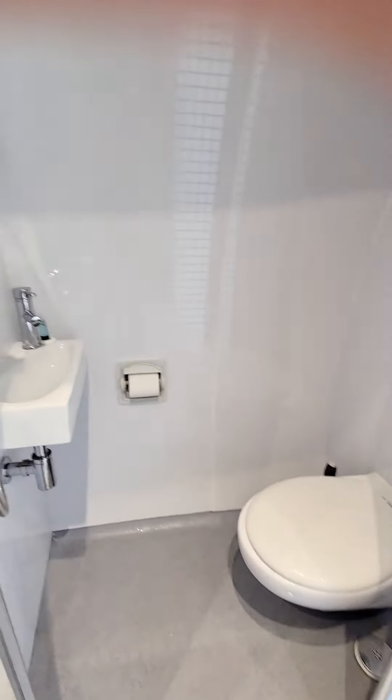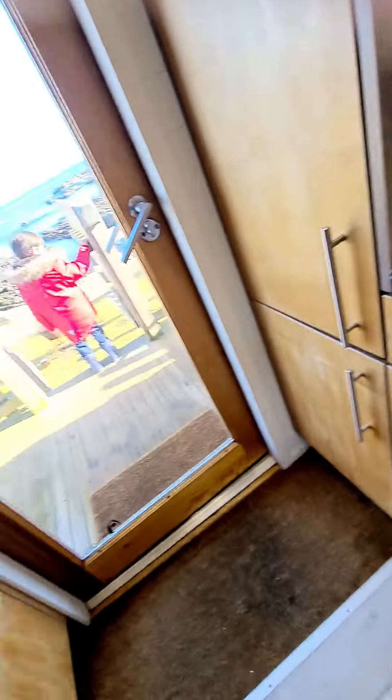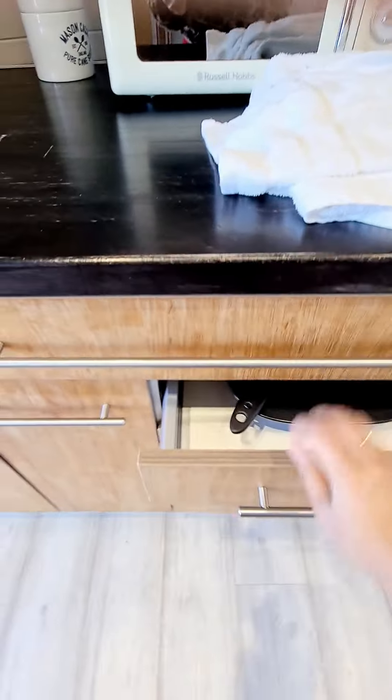Here's a toilet and the shower. They have a small fridge. So there you can cook something. You can cook something over here as well.